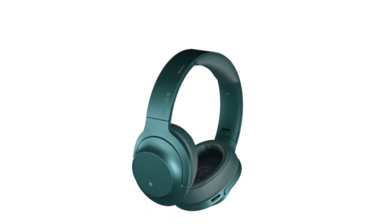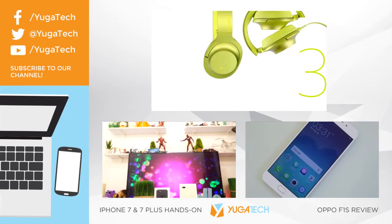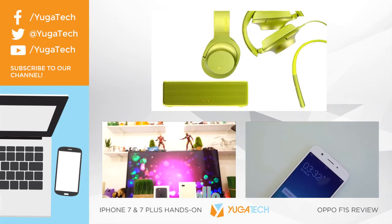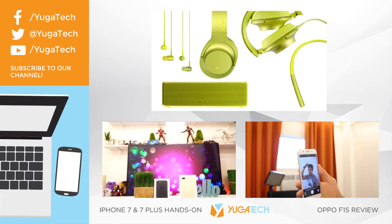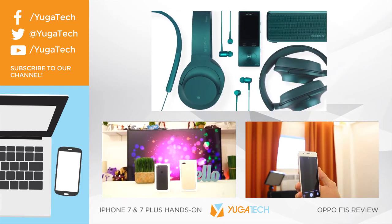If you want to check any of them out for yourself, you can find them in our written review linked in the video description below. Well, that's it for our quick hands-on with the Sony HearGo, HearIn, and HearOn. Don't forget to leave a thumbs up if you like this video and subscribe to our channel for more videos like this. Once again, thanks for watching.